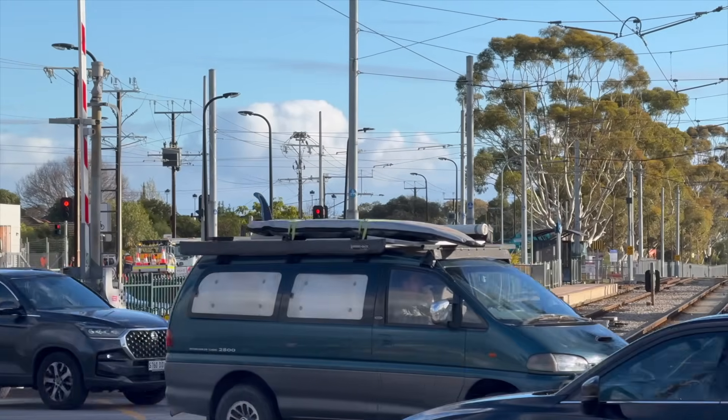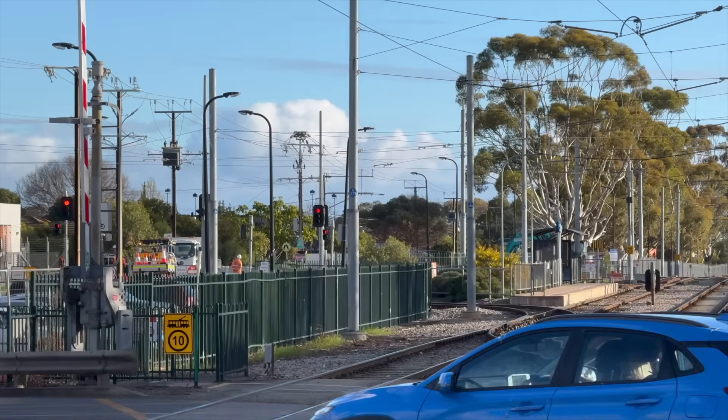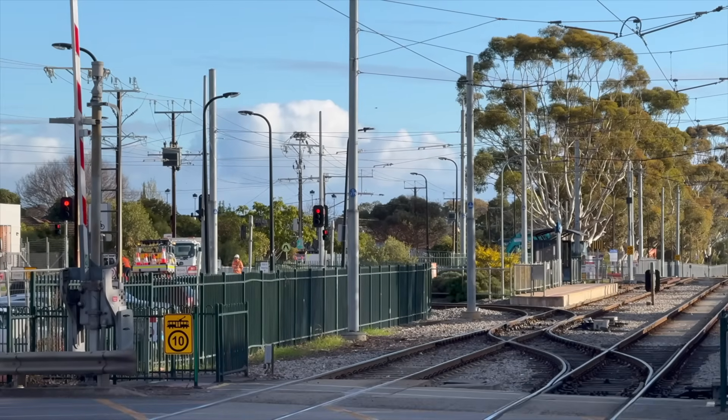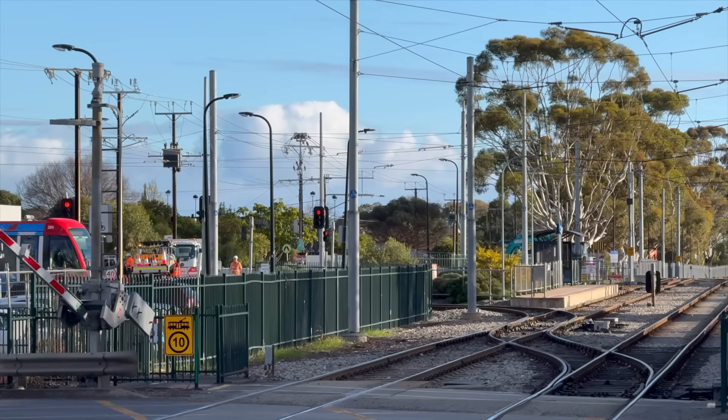As part of the Morfitt Road level crossing removal, the triangle next to Glengowie depot will also be removed. Once tram services resume, all trams entering traffic from the depot will need to head down towards Glenelg first before changing ends to run into the city.